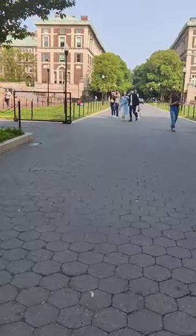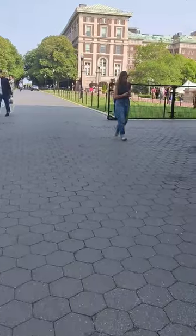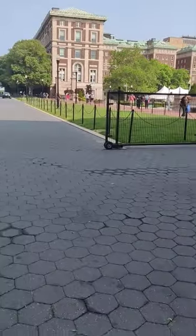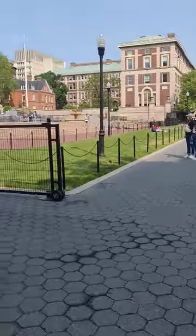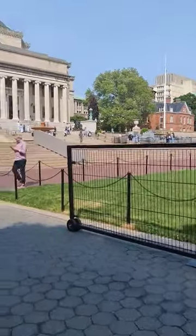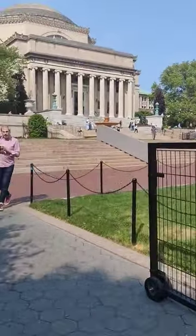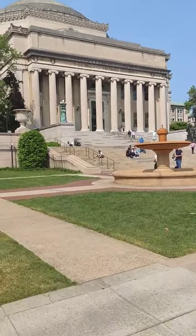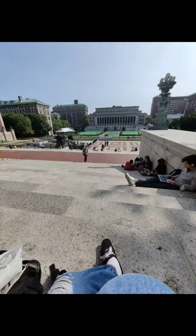This summer I'm taking two classes: intro to dialectical behavioral therapy and behavioral assessment, which are two required courses needed for the dialectical behavioral therapy intensive training program at Columbia University School of Social Work. And here we are — this is the Low Library. Those are the steps where you can sit down, have your lunch, study, and chill. I'm so excited to be spending my summer at Columbia University School of Social Work.